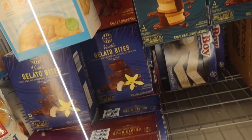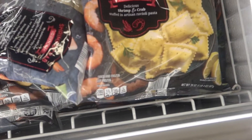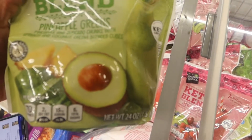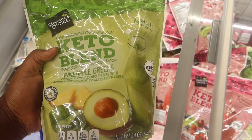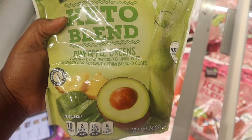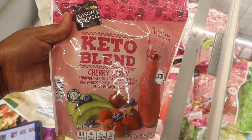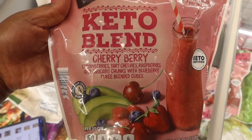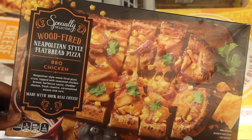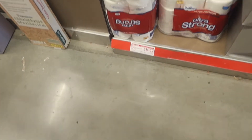They still had these gelato bites from last week, and also the shrimp and crab ravioli — I actually just made that for dinner and it was top tier. Keto blend smoothie packs were there, in a green pack and a strawberry pack with a lot of ingredients. I think that's a really cool find especially if you're doing keto. They also had these flatbread pieces as a find this week.